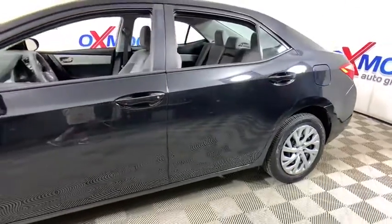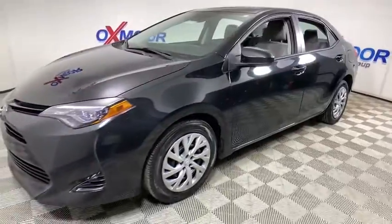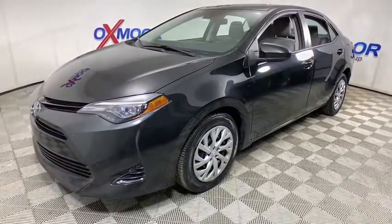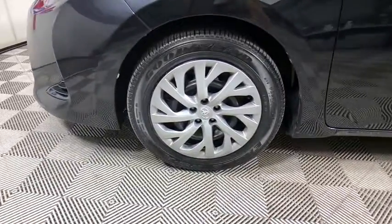Looking for the right vehicle? Check out the 2018 Toyota Corolla. The Corolla is still a great option for those who want dependability, comfort, and value. This vehicle has less than 90,000 miles.